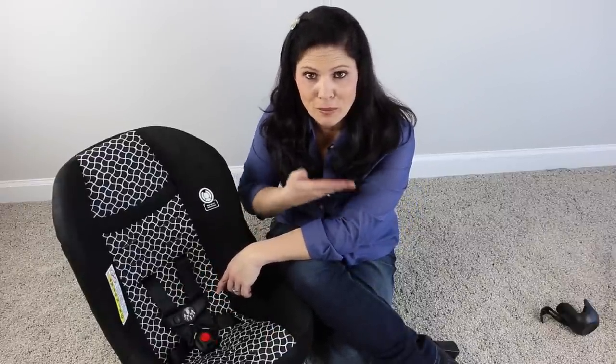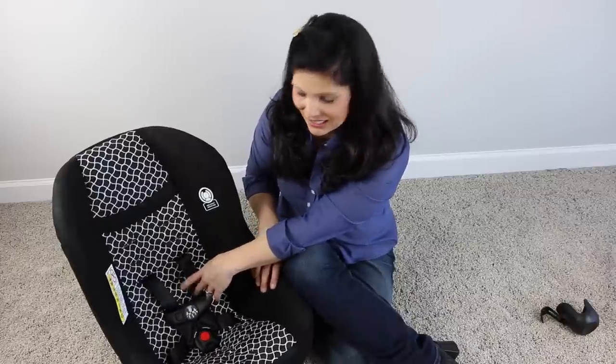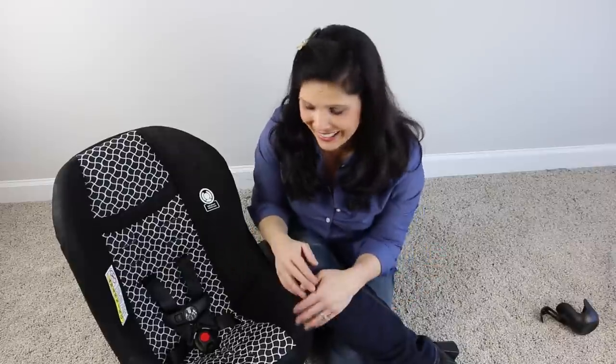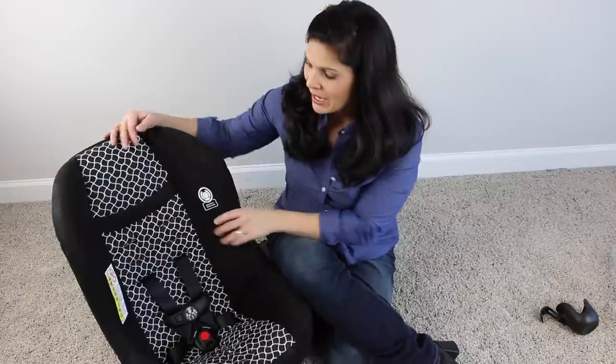The chest clip goes at chest level — right at armpit level — so make sure that chest clip is exactly where it's supposed to be when your child is in the seat. It also has three crotch strap positions because as your child grows, that buckle should move out so it's not in their crotch. I like the fact that the crotch strap is adjustable as your kid grows.